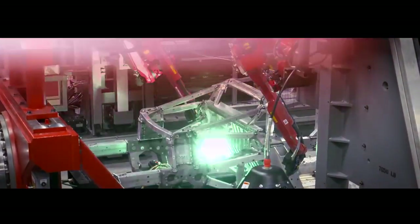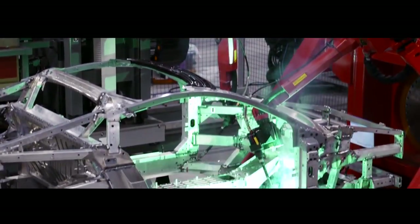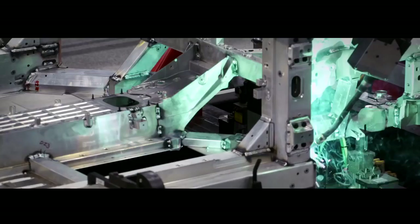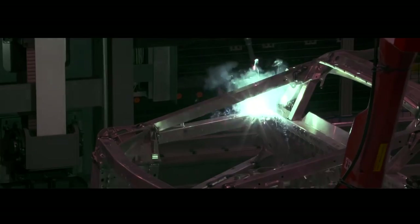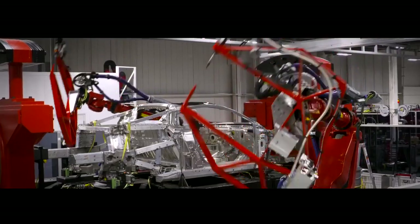The weld department showcases all robotic MIG welding. Eight robots applying approximately 900 MIG welds with surgical accuracy and precision. It is a 100% automated process, primarily for maintaining the weld and structural integrity.